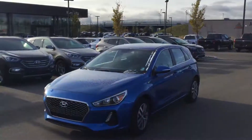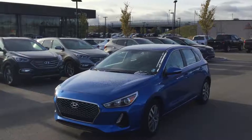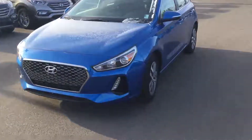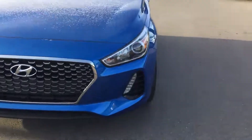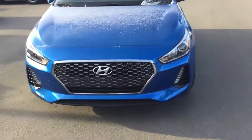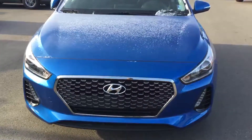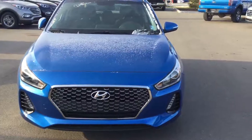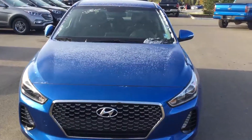Hey, how's it going? My name is Alex from River City Hyundai. I'll be taking a quick look at the new 2018 Elantra GT. Coming to the front of the car, you will see your nice daytime running headlights and fog lights, and also the new grille design of the 2018 GT.